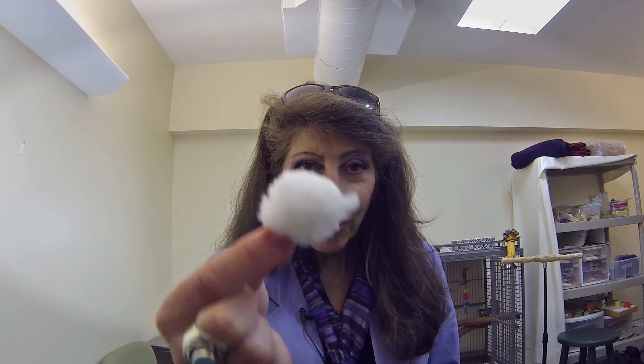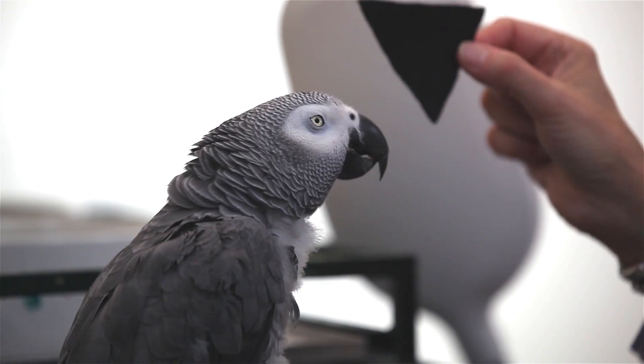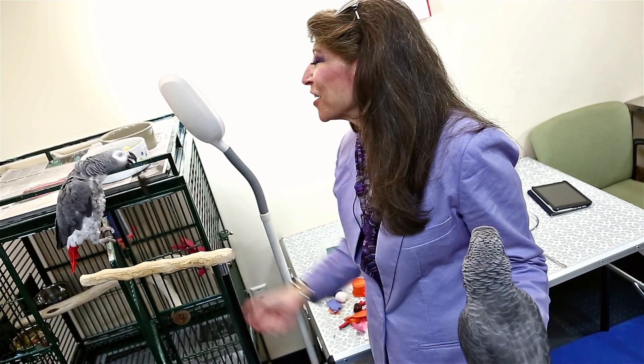What toy? What matter? What shape? You know, tell me, what shape? Corner. That's right. How many corners? How many? Three. Three. Good boy.